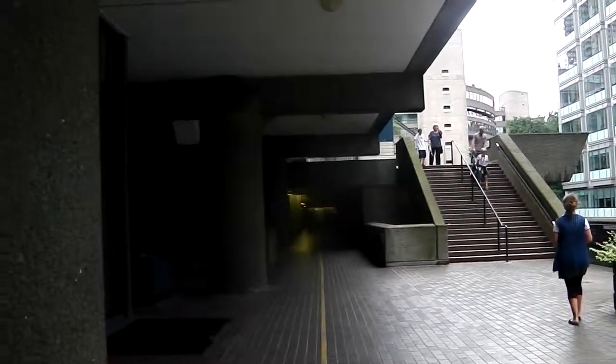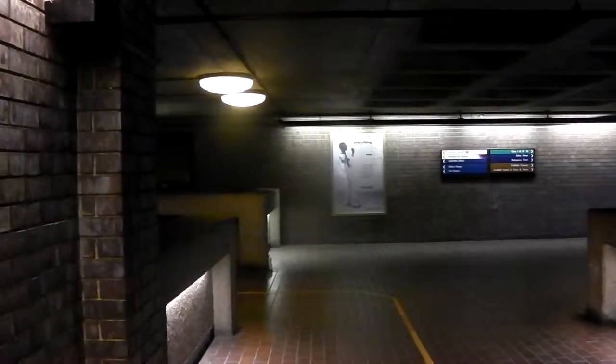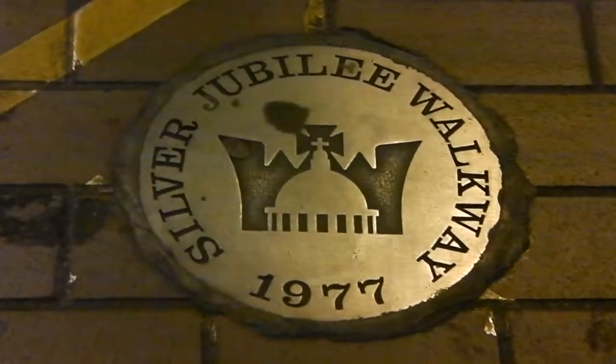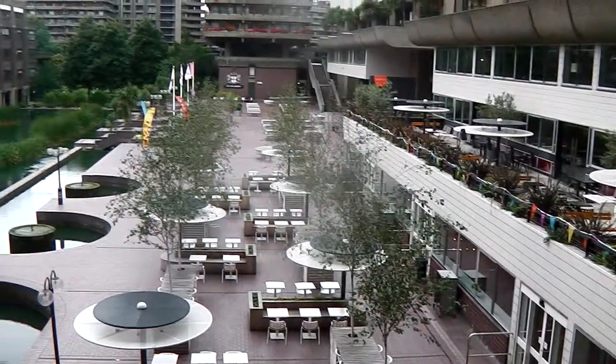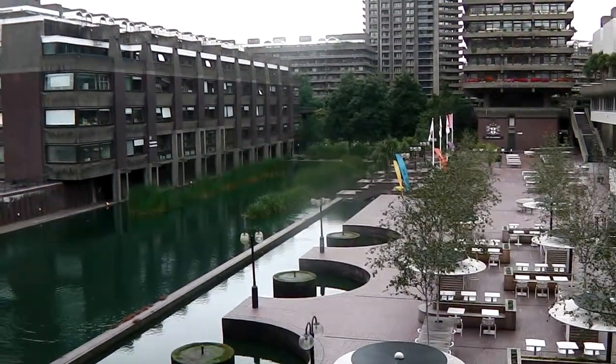When we reach this point, carry on straight in front following the yellow line on the ground — ignore the steps on the right, just carry on straight into the building. When we reach this next point, turn to your left along Gilbert Bridge. As we cross Gilbert Bridge, you get a view of Lakeside Gardens.